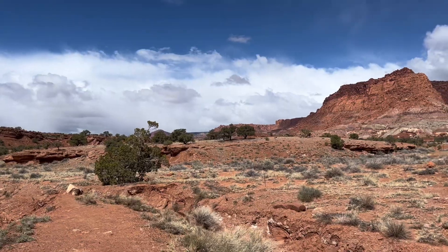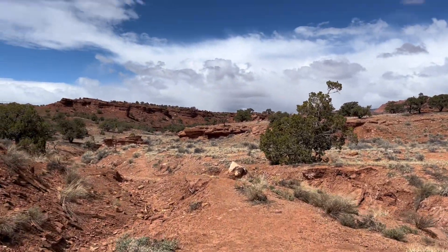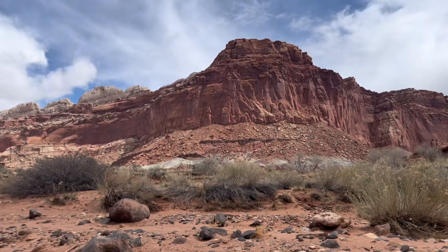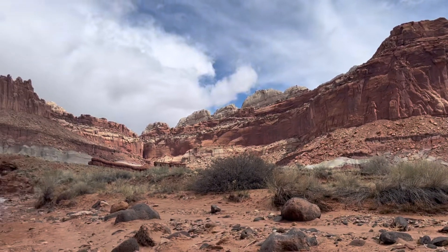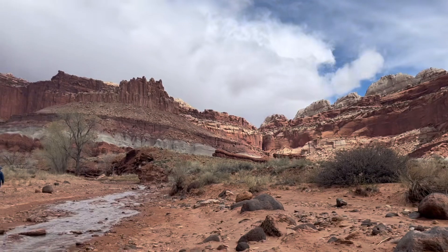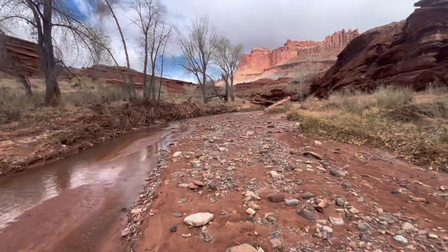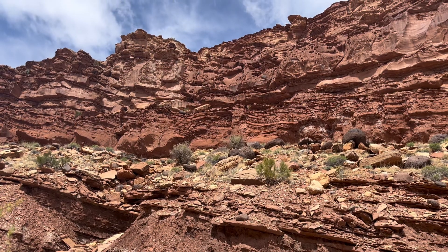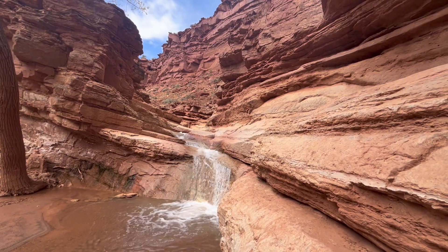That's all I have for this episode. If Capitol Reef was not on your list before, I hope it is now. I was so surprised by this national park and will certainly return. If you joined me for all three parts of this geology adventure, I hope you enjoyed it and I really appreciate the support. Please like this video and subscribe to the channel for more geology content. See you next time!